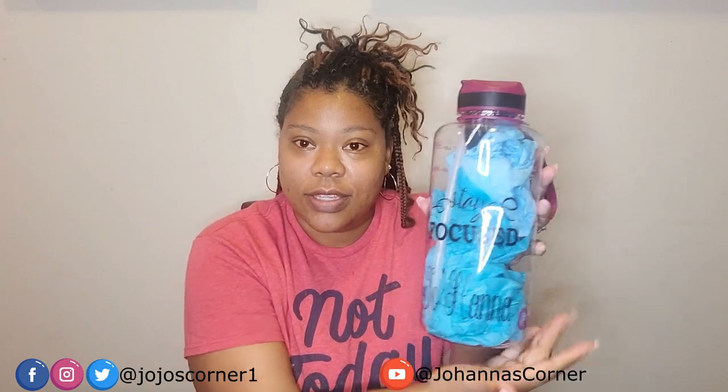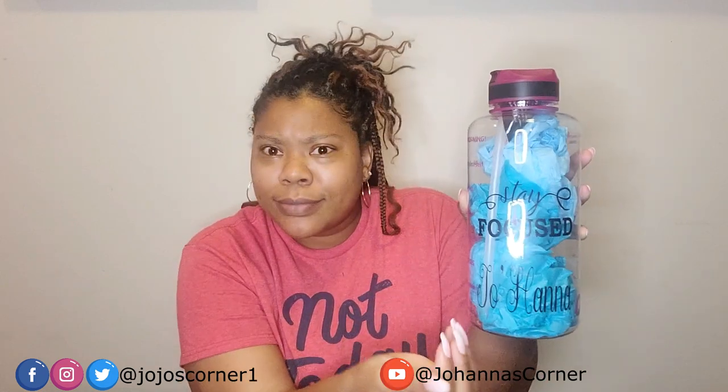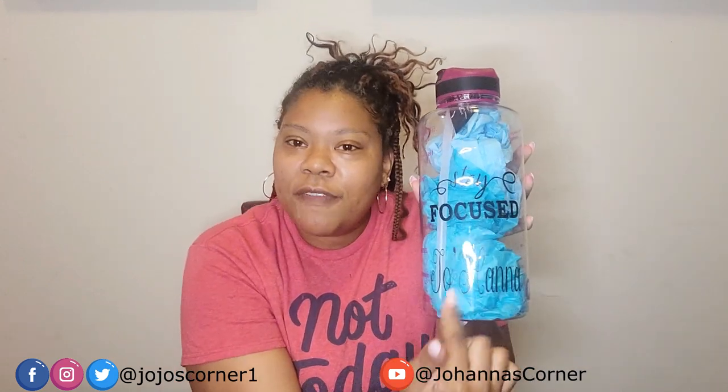There's lovely writing on the bottle. It says 'Stay Focused, Johanna' — because I don't like water, I had to trick myself to drink water. I had to get this to make myself drink water.